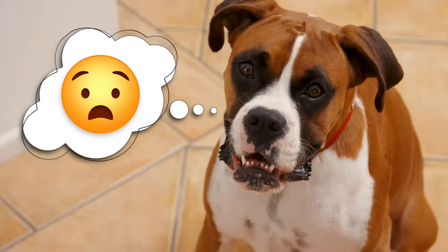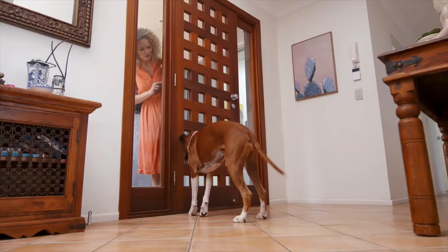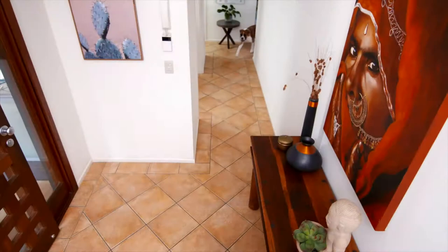Oh boy, where are we going? Are you going without me? I feel so bad leaving him. Are you angry with me? But he'll be okay. When are you coming back? I'll be back soon. Are you coming back? Please don't leave me alone again. I can't keep doing this to him. You can't keep doing this to me.